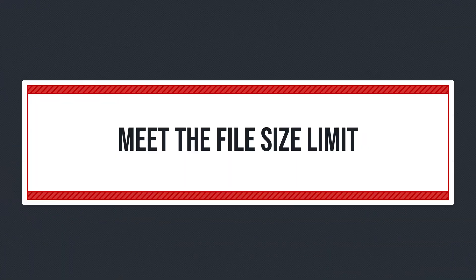Now, what if your account is verified but you want to upload a video that's bigger than 256 gigabytes? Maybe you shot in glorious ProRes 4444 at 4K and now you have a huge massive file. Well, you're going to need to compress the file before uploading to YouTube. Handbrake is a free compression program that works really well.